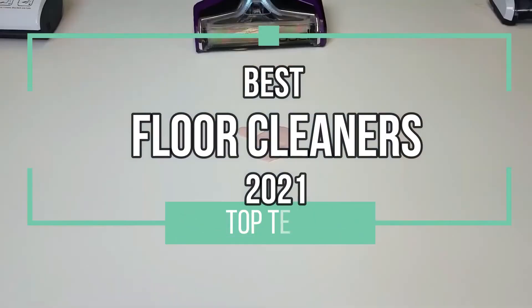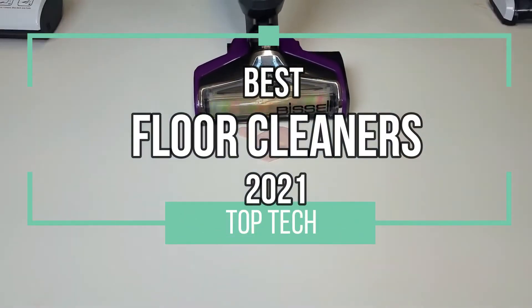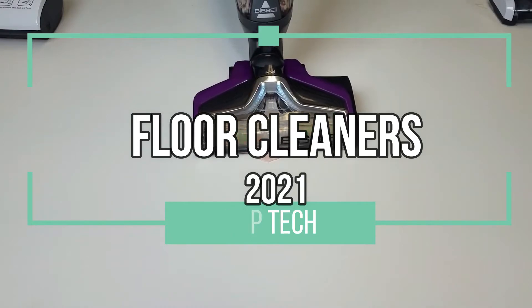In this video we want to clean up our act with the best floor cleaners in 2021. Let's get going.